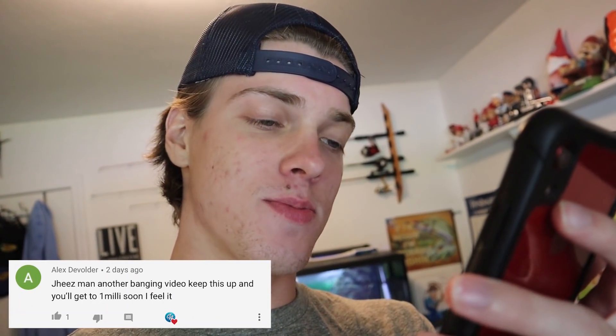I hope you guys enjoyed the footage — this video is probably pretty short but oh well. Today's comment of the day goes out to Alex J: 'Another banging video, keep this up and you'll get to one milli soon, I feel it.' Thank you Alex, I appreciate that — that's the dream. If you want your comment to be the comment of the day in the next video, just drop a comment down below. If you liked this video be sure to hit that like button, subscribe, turn on post notifications, and I'll see you in the next video.